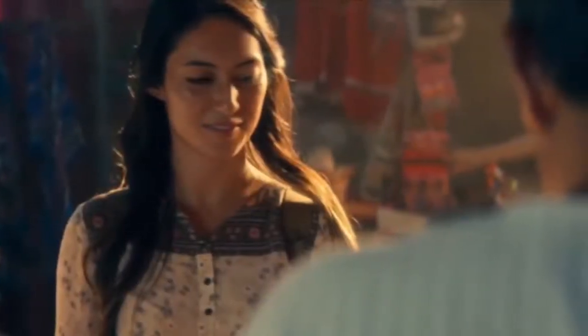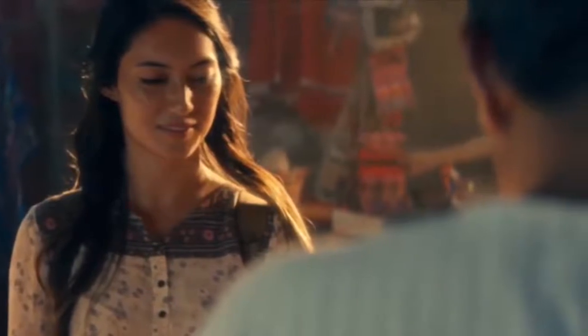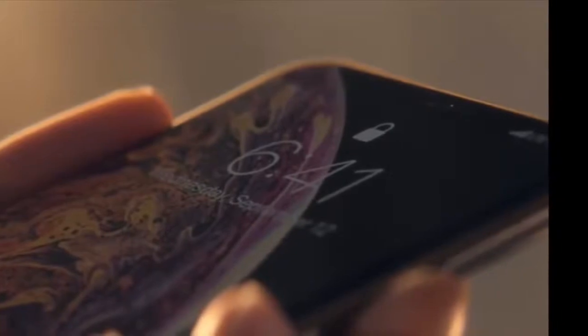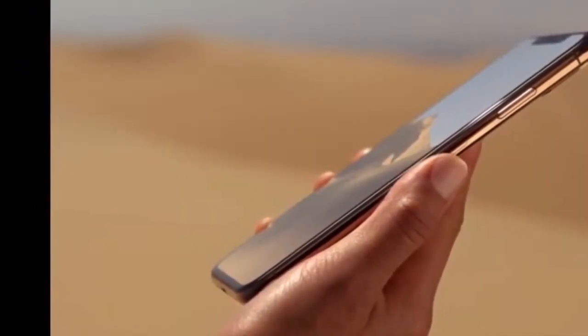iPhone Apple XS, 64GB, 4GB RAM. 4G LTE. IP68 rated for spray, water and dust, maximum depth of 2 meters up to 30 minutes. 6.5 inch diagonal OLED screen, 208 grams.